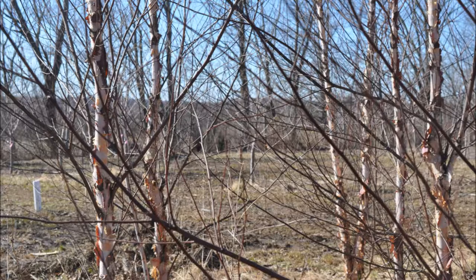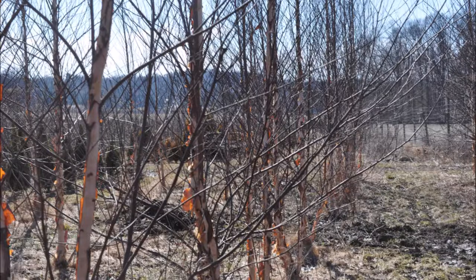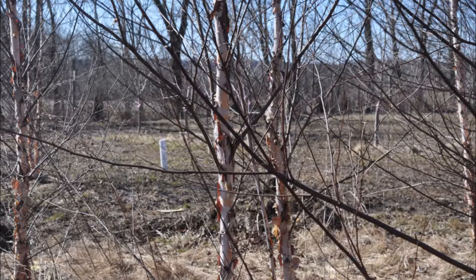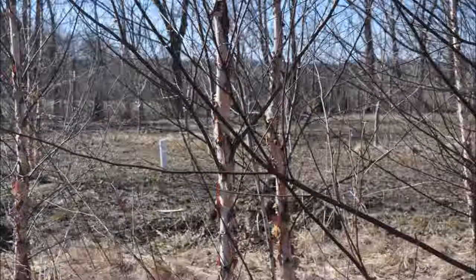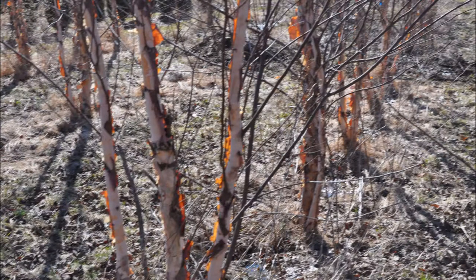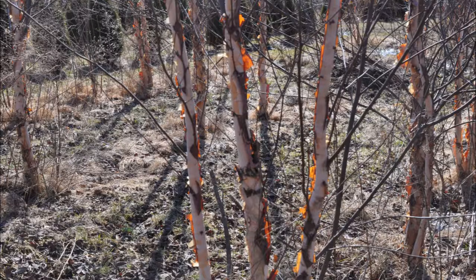At Highland Hill Farm we grow thousands of river birch trees and you can come and see these trees and pick out the one you want. We dig these trees mainly in the springtime.